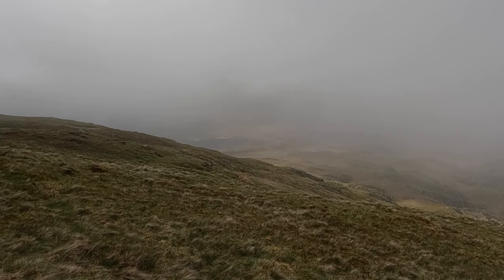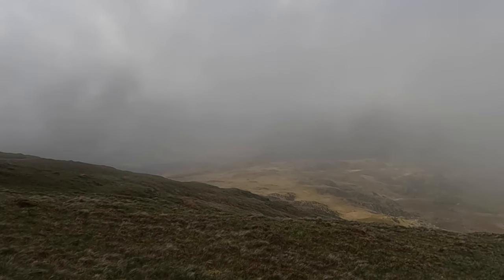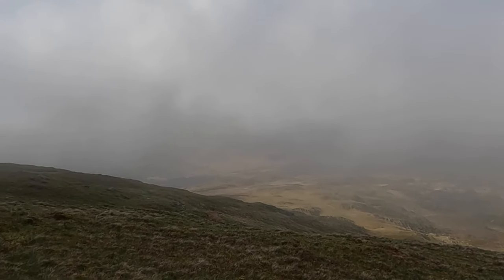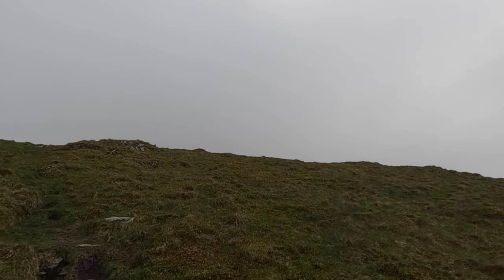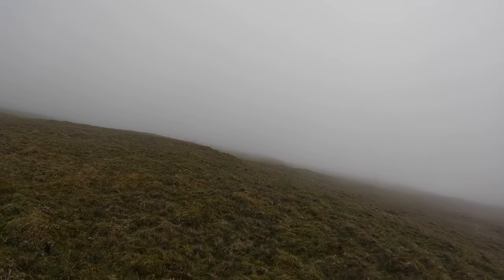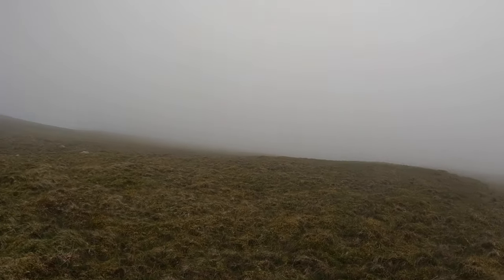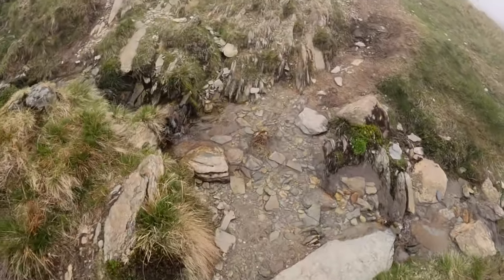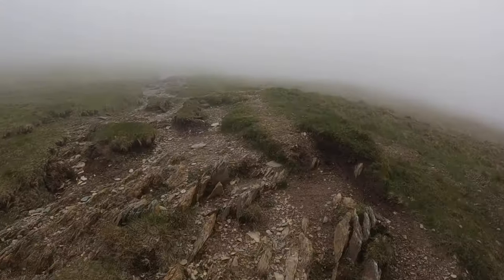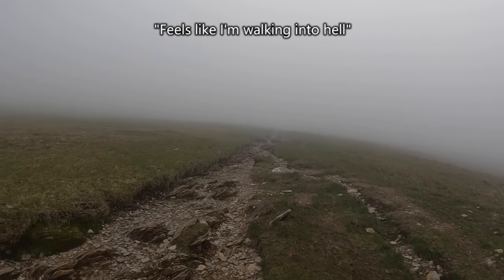I don't know if you can see how fast that cloud's moving — that's how fast the clouds can come in. And if you lose your sense of direction, if you don't know where you're going, you're going to get lost. And we're heading into that. But we're nearly at the top now, I promise. The mist has really come in. Now I know why people are coming down when I'm going up — it feels like I'm walking into hell.